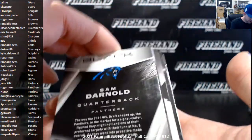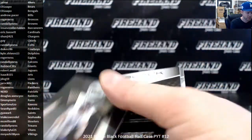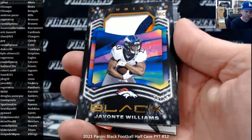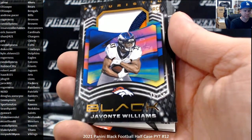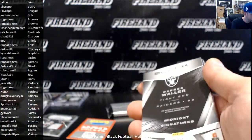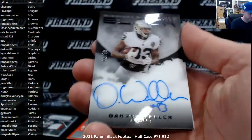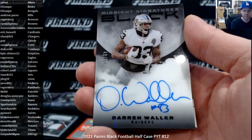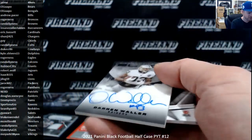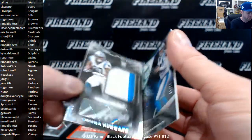Looks like another Midnight card. Chaz Surratt, rookie, the Vikings. Futuristic — Javante Williams, three color patch for the Denver Broncos to 50, that's going to go to Roger. Darren Waller — these are Midnight Signatures for the Raiders, 48 of 50. That's pretty good, Darren. Nice signature, fill it up. Douglas, the Raiders. And we've got Chuba Hubbard for the Panthers, RPA to 99.